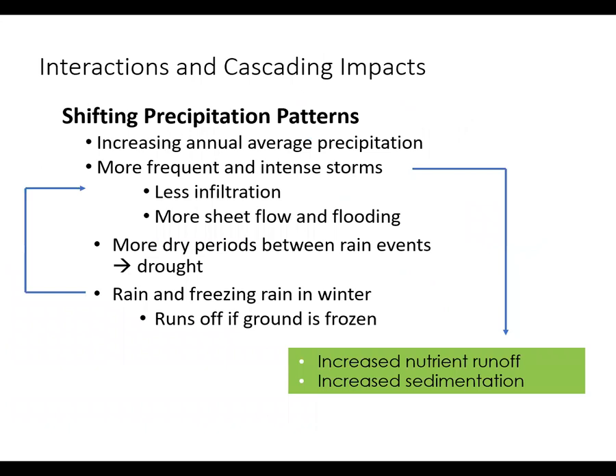We need to consider how many of these impacts interact, creating cascading issues. With increasing precipitation and more frequent and intense storms, we may experience less infiltration of stormwater to the aquifer and more sheet flow and flooding. More dry periods between rain events coupled with reduced infiltration can lead to drought conditions. In winter, precipitation may more often fall in the form of rain or freezing rain rather than snow. If this occurs when the ground is frozen, the precipitation will flow across the landscape, carrying nutrient runoff and sediment to open waterways.